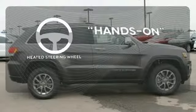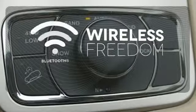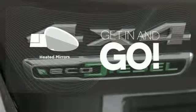You'll want to keep both hands on the heated steering wheel. You don't have to put your life on hold when you have Bluetooth. Heated mirrors improve visibility in frosty weather.